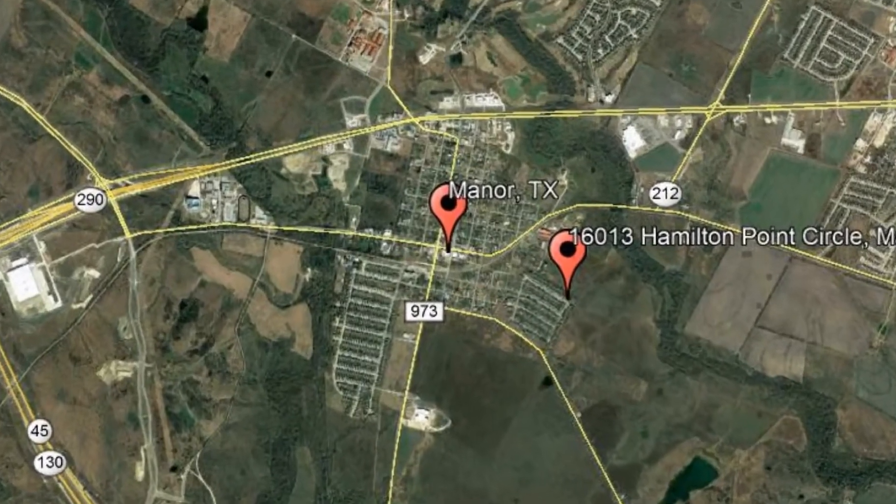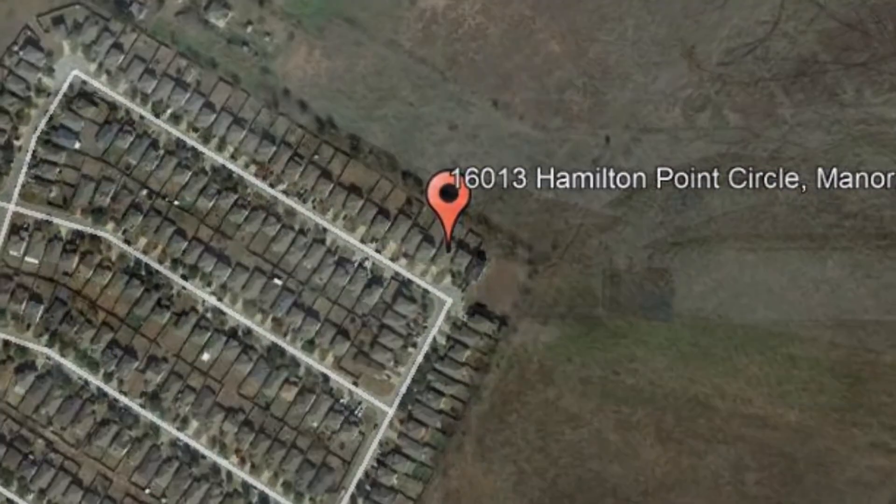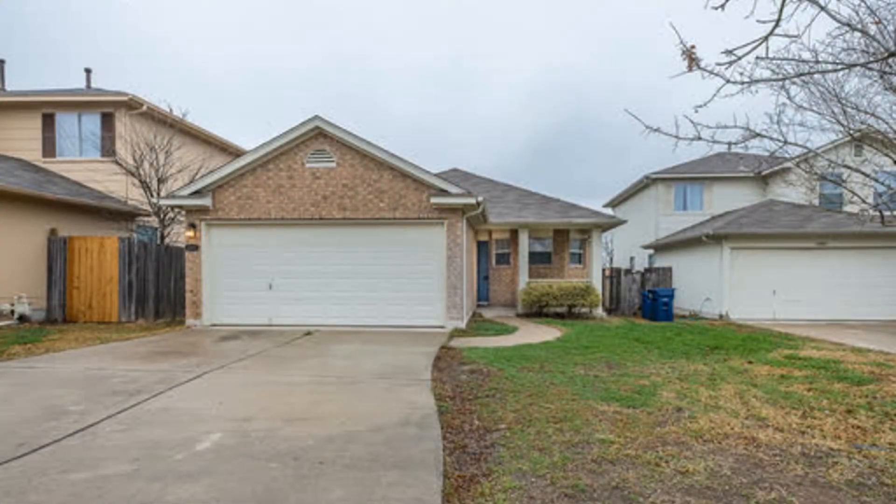Check out this available property. This is a lovely three-bedroom, two-bathroom, single-story home in Manor.